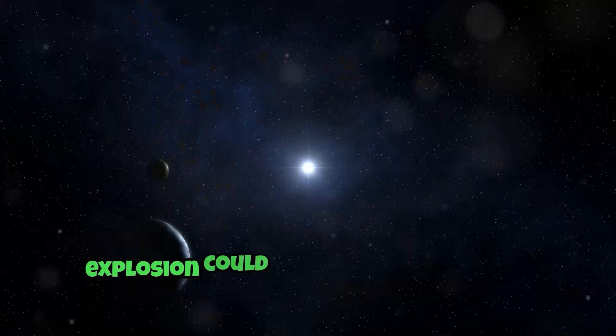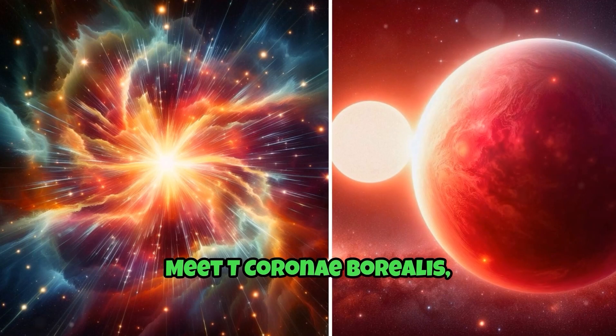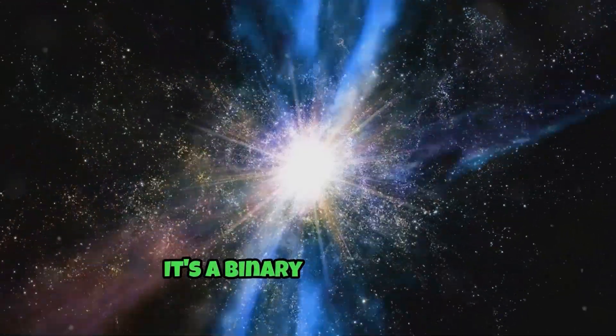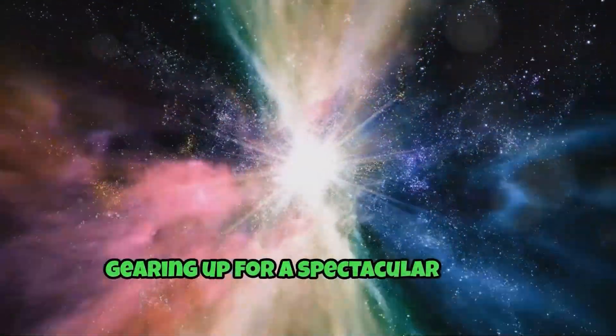Did you know that a star explosion could light up our night sky? Meet T Coronae Borealis, also known as the Blaze Star. It's a binary star system 3,000 light years away, gearing up for a spectacular show.